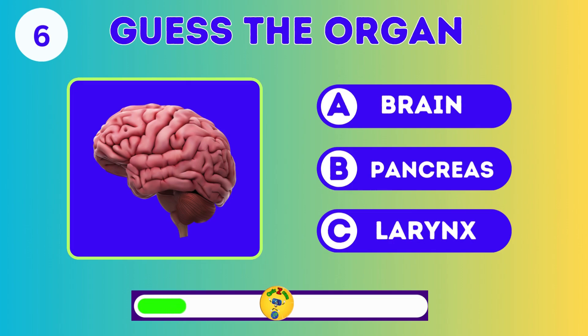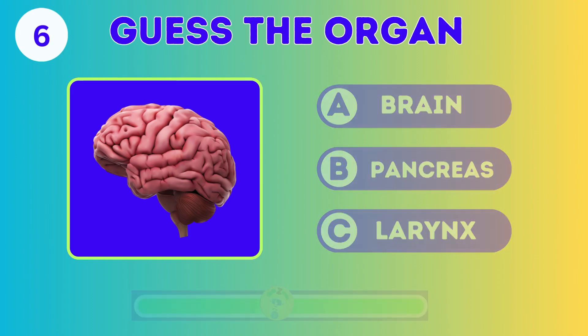Guess the organ: the brain, pancreas, or larynx? The brain.